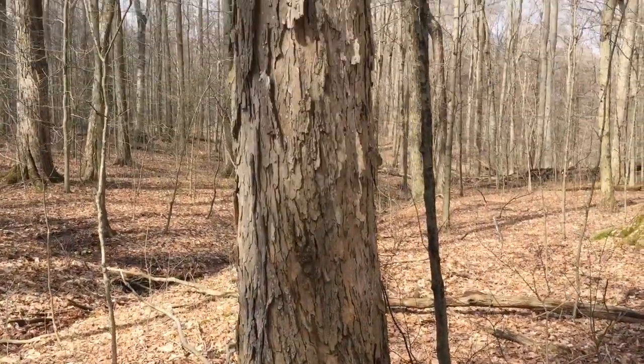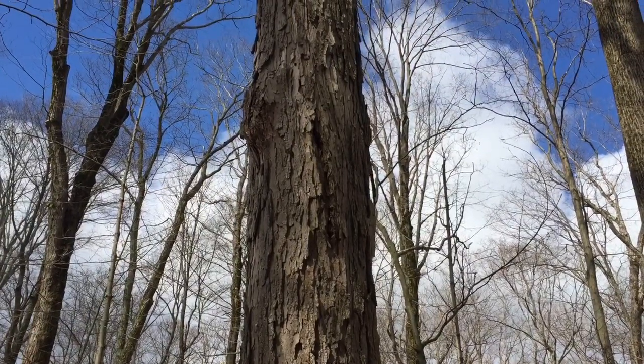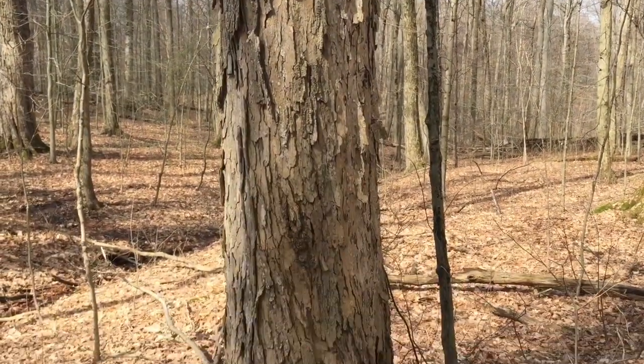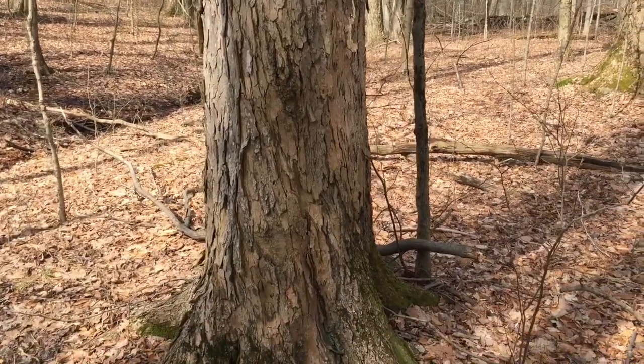Next up we have the sugar maple. This tree is responsible for most of our maple syrup production in Geauga County. It has a two percent sugar content, so basically it takes roughly 40 to 43 gallons of sap to make one gallon of maple syrup.